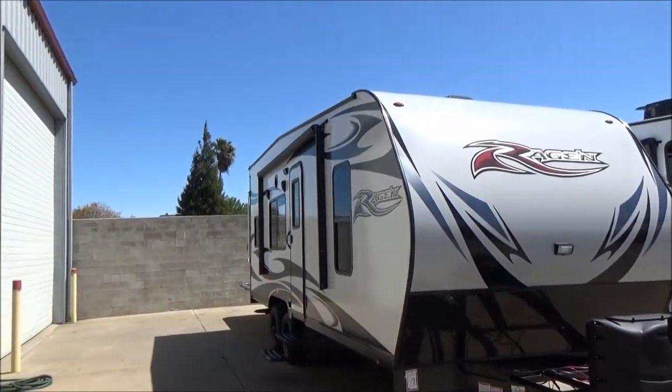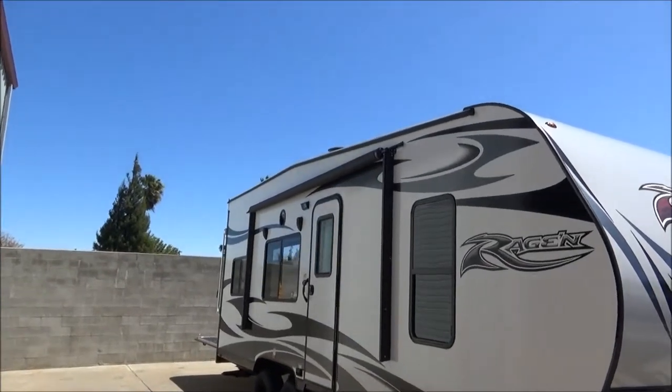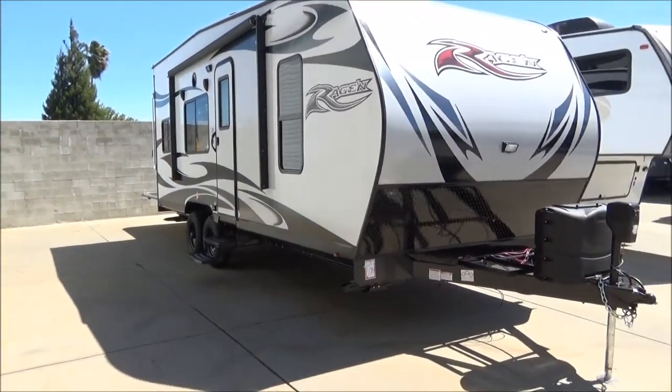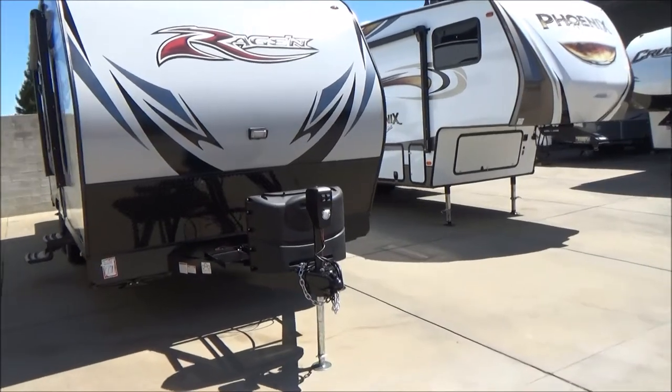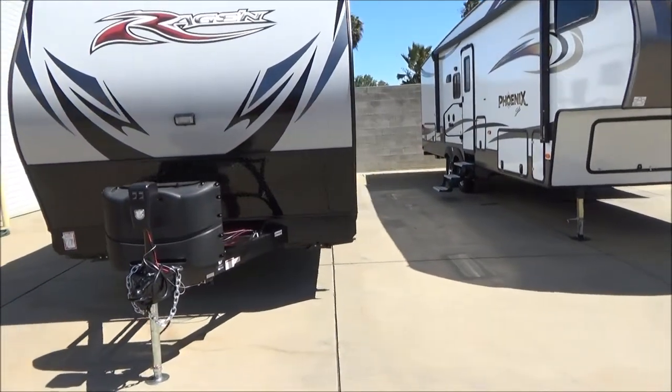This has a power awning on this side with a full LED light strip. You have your blue LED spotlight and porch light, and speakers for the exterior music. You've got your blacked out wheels, black rock guard, and J-molding. Two 5-gallon, 20-pound LP tanks, front power tongue jack, and four points of stabilization jack.